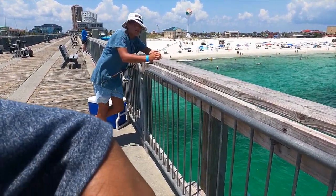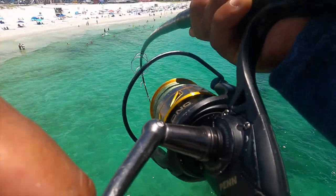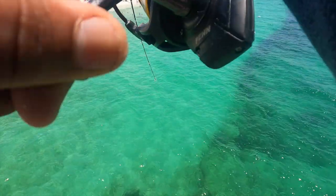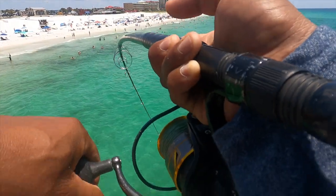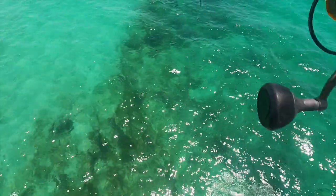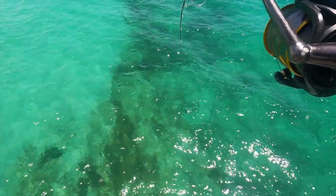Alright guys, we're on — we're on a big boy! Oh my god, we're on a big boy! Let's see if we can take him out. We threw the live bait down and he's already trying to run to the pilings — that's what they're gonna do. There he is guys, a monster red ran right into the pilings!